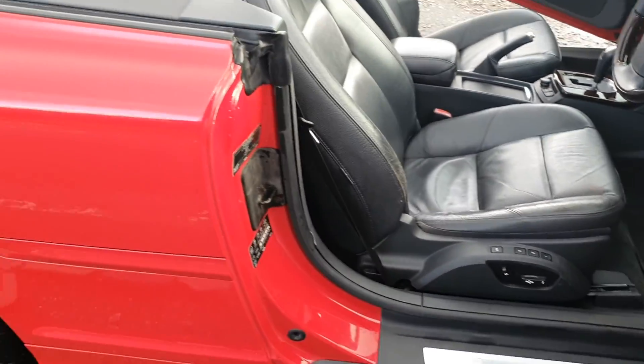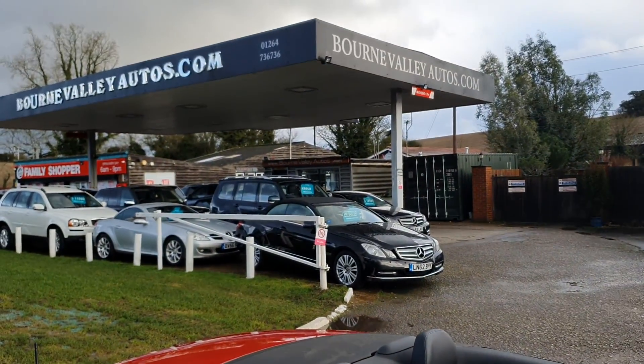There we go. BourneValleyAutos.com — I hope to see you soon.